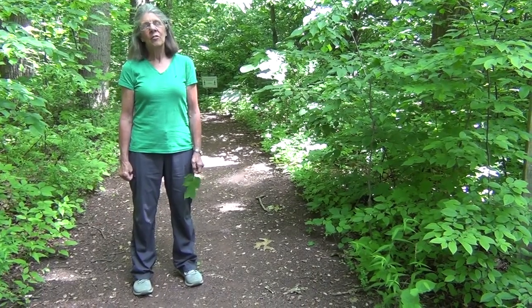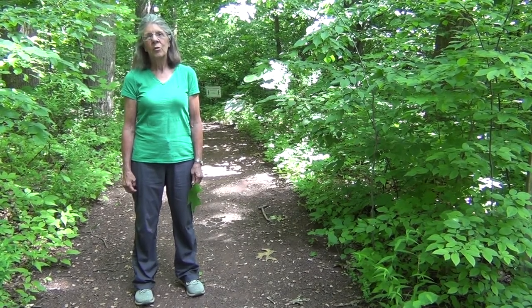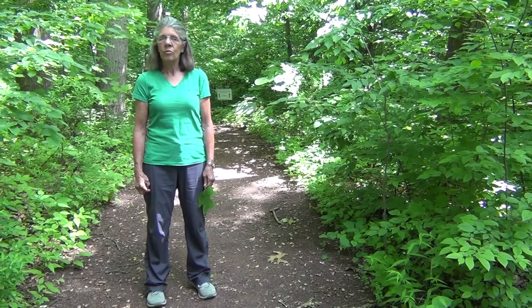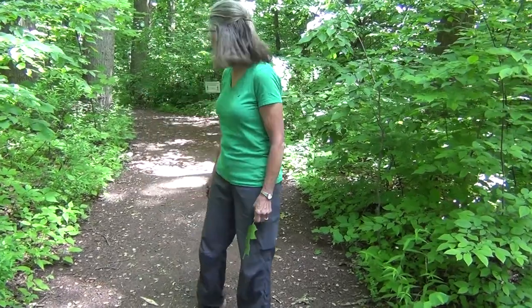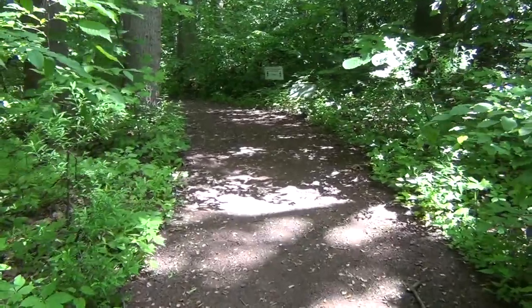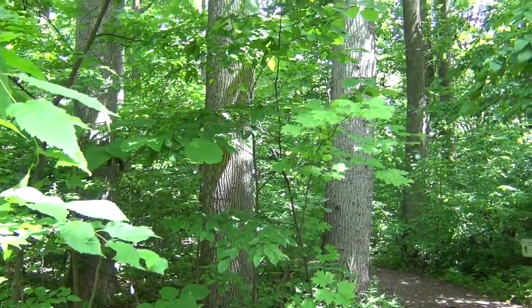I'm coming to talk to you today about one of my favorite trees, the tulip poplar, or the tulip tree. I am right now at the entrance to Penn's Wood, and we'll start out by walking down through the woods where the trees are. Almost as soon as we get here, we come up to two very straight gray tree trunks, and these are two tulip trees.